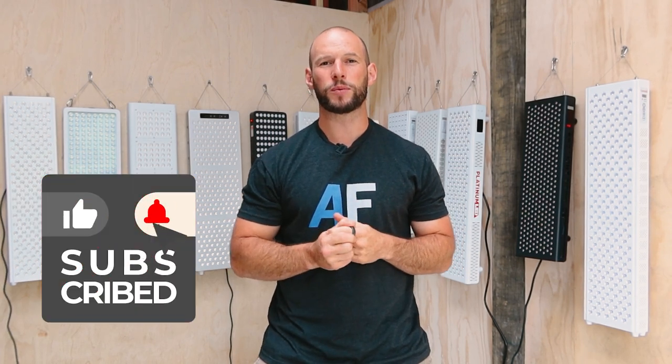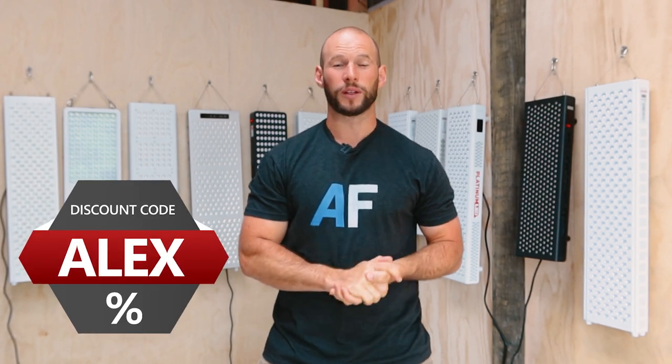That's a wrap — end of round eight. I hope you've enjoyed it. Any questions, comments, or feedback, leave them below. If you want to purchase any of these panels or find out more, check out my reviews or go direct to the company's website. If you want to buy any of these, use discount code ALEX to save some money. Thanks for watching — give me a thumbs up and hit subscribe to be the first to know about future videos in this series. I'll see you soon.